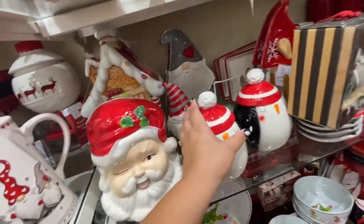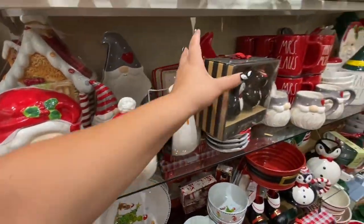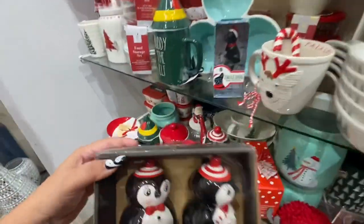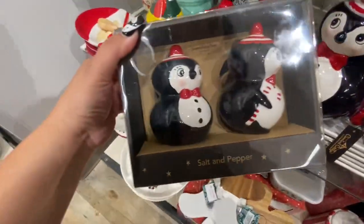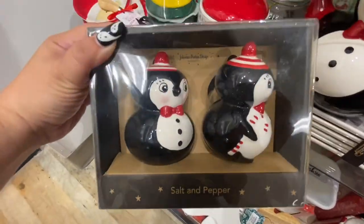Is this Joanna Parker? No, it's not. $9.99. Oh, these — see how they match — this penguin? They are the salt and pepper shakers for $12.99. They're cute!